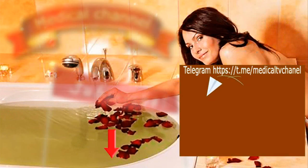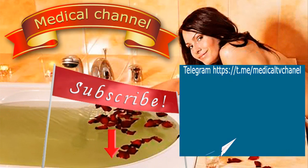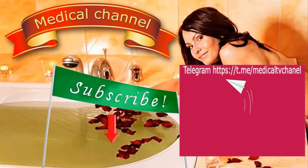Friends, subscribe to the medical channel and Telegram channel. To subscribe to the medical channel, just click the red button under this video. If you subscribe to the Telegram channel, you will quickly receive announcements of new videos on your smartphone. A link to subscribe to the Telegram channel will be given in the description of this video. I wish you all good health and see you soon on the medical channel.